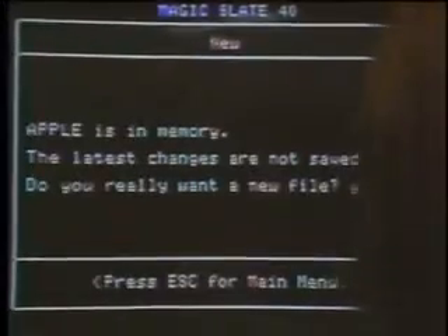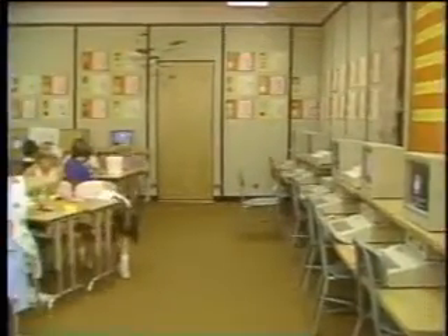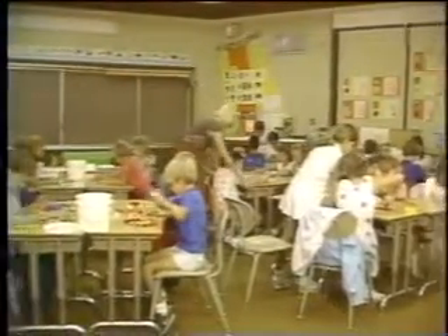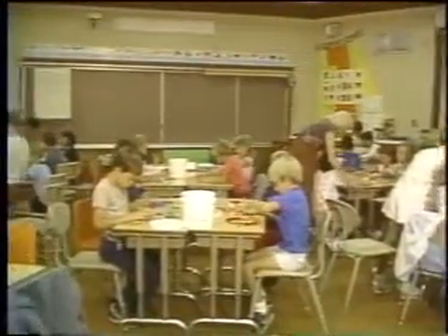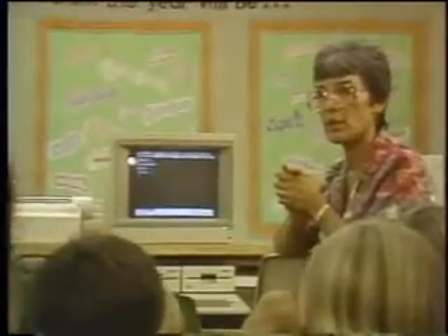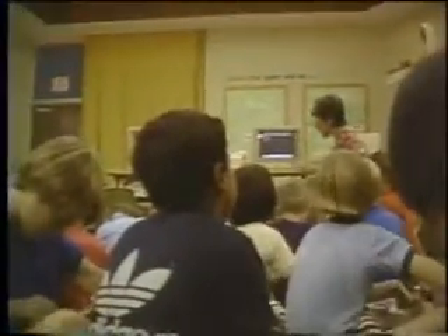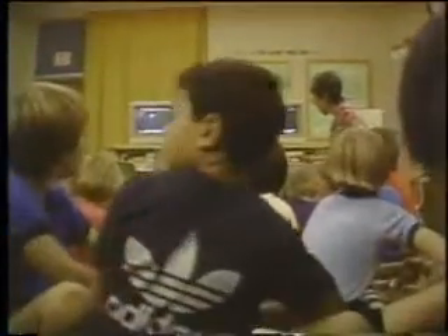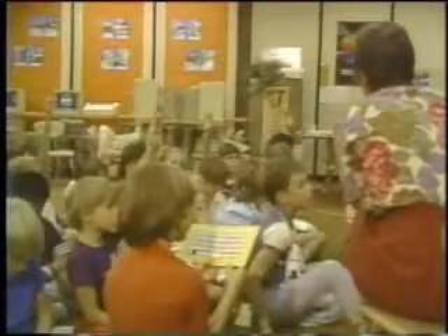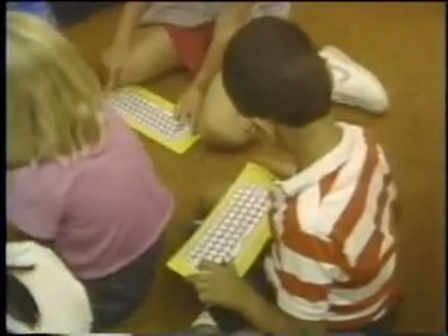By integrating computers seamlessly into the daily routine, the project's directors hope to profit from the individual dialogue between student and machine — an interaction that puts the focus of learning on the student. Youngsters move directly into powerful applications like word processing as a first step toward self-motivated work. The Long Range Cupertino Project is one of seven demonstration sites around the country, involving rural and city schools from third grade to ninth grade, exploring how to bridge the gap between the blackboard and the keyboard.